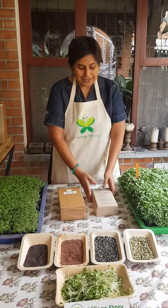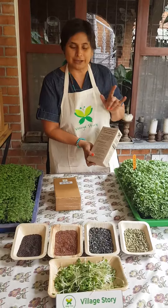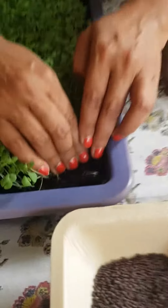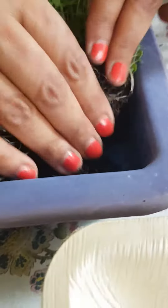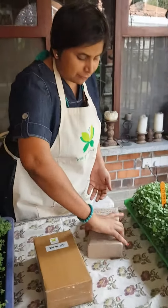This is Anamika here from Millistory and this is our specially formulated organic potting mix only for microgreens. This is the potting mix — I'll show you what all things it has. It is a specially formulated organic potting mix for microgreens.